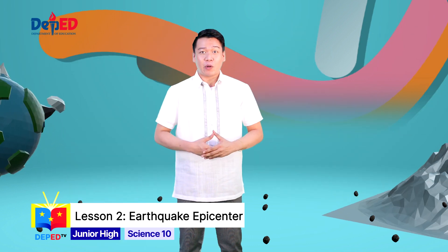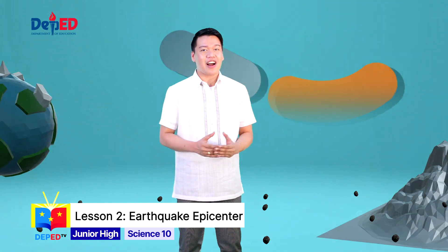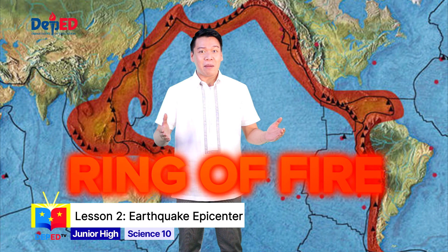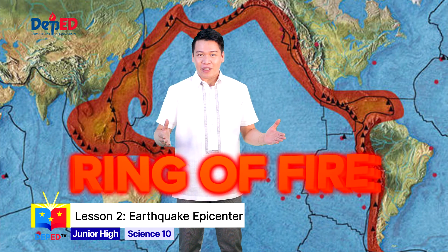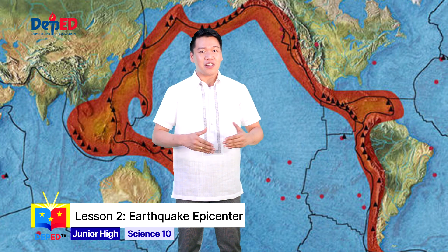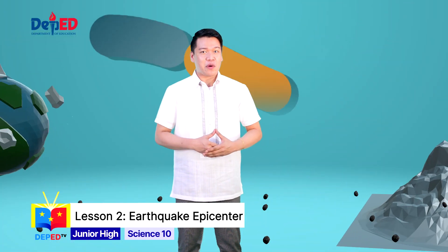Also, we explored that the Philippines is situated in a place where plate tectonics are very evident — the Ring of Fire. Remember, it is a long chain of volcanoes and other tectonically active structures that surround the Pacific Ocean. I'm pretty sure that you remember it well.